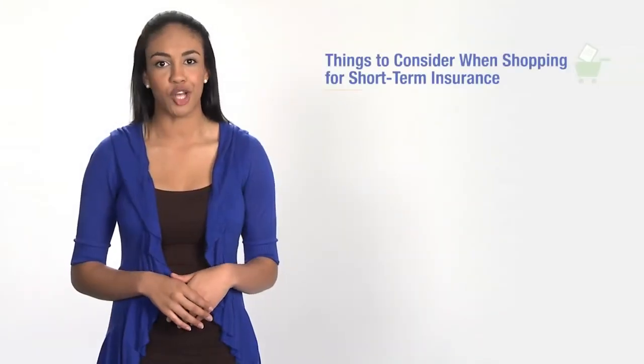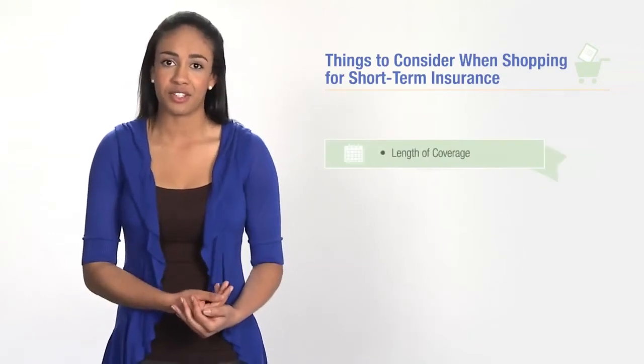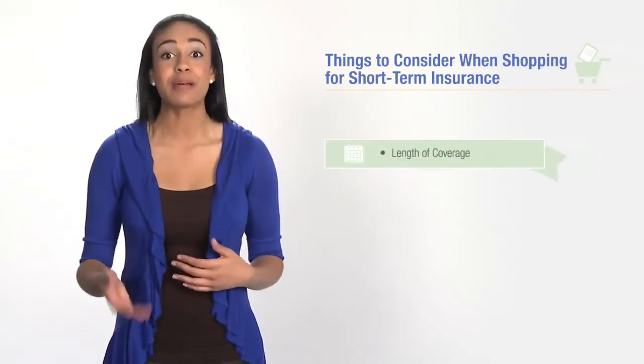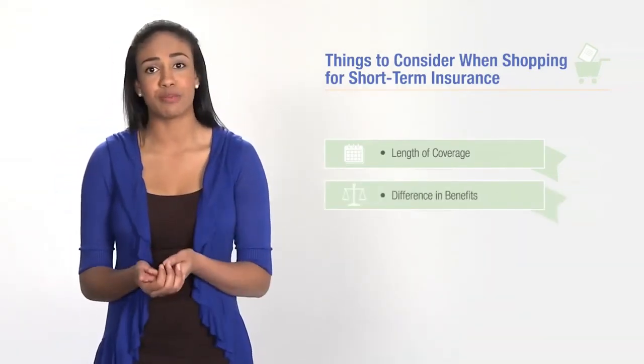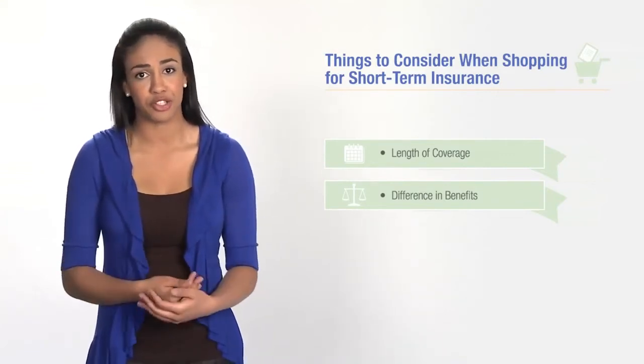Here are some things to investigate when shopping for short-term health coverage. Look at the length of the coverage — short-term plans are not automatically renewable, you must reapply every time. Look at the benefits; the benefits covered by a short-term plan may be different from the benefits provided by a major medical health insurance plan.